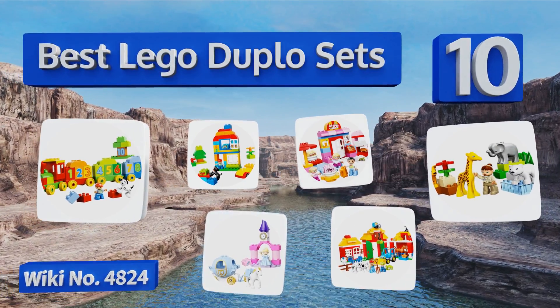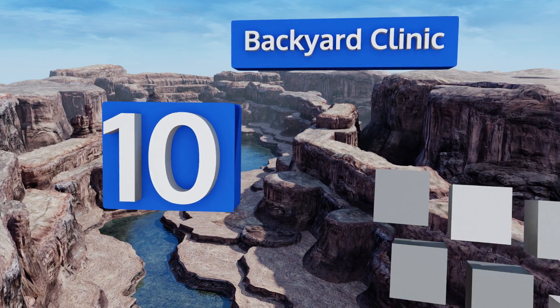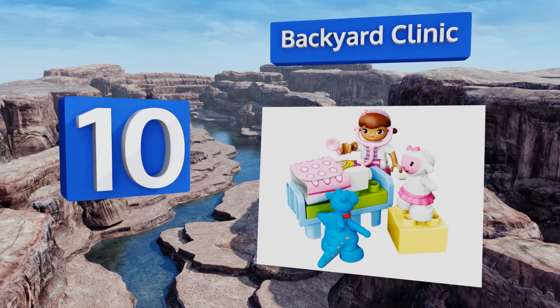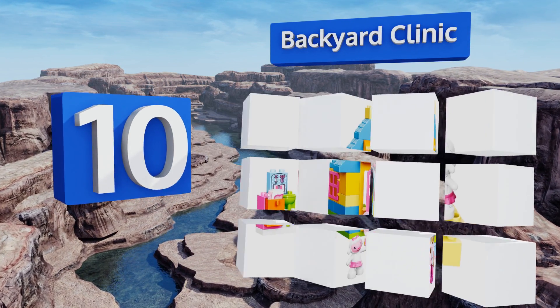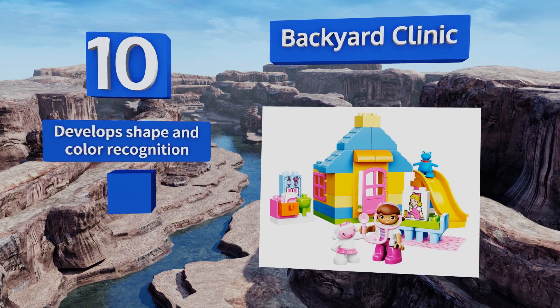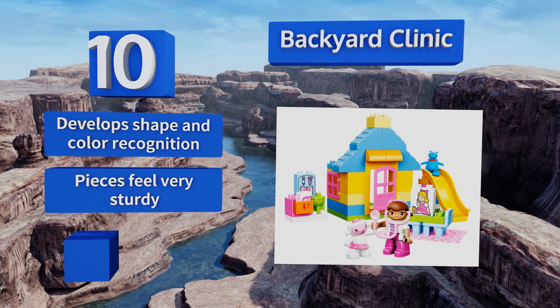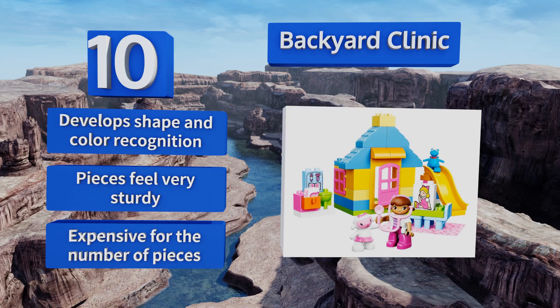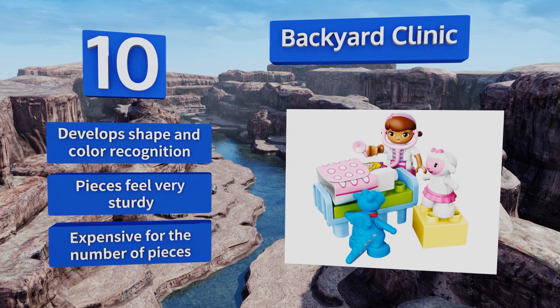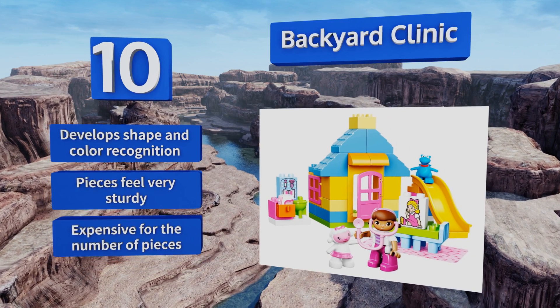Starting off our list at number 10, Doc McStuffins fans will get a kick out of the Backyard Clinic, which can be used to recreate scenes from the beloved show. Your kid can flip the Susie Sunshine brick from sick to healthy as she plays along. Though there aren't many pieces so she may lose interest quickly, it can help develop shape and color recognition, and the pieces feel very sturdy. However, it is expensive for the number of pieces you get.